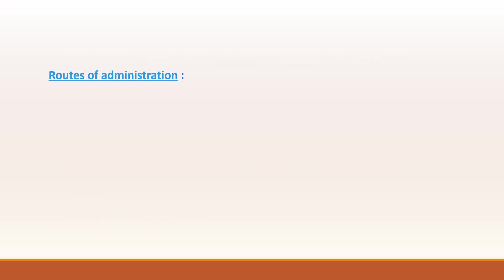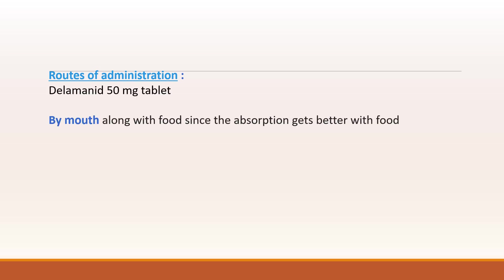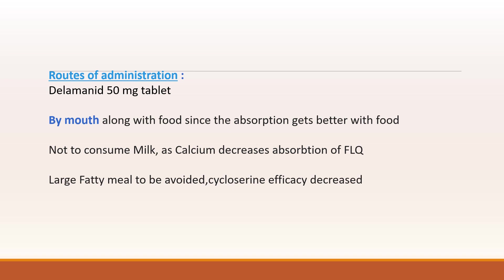Now coming to the route of administration. It comes as a 50 mg tablet and is taken orally along with food for better absorption. Since it is taken along with other anti-tuberculosis second-line regimen drugs, it is not advised to consume milk as calcium decreases absorption of fluoroquinolones, and a large fatty meal is advised to be avoided as cycloserine efficacy is decreased.